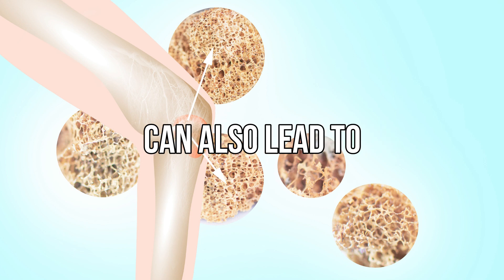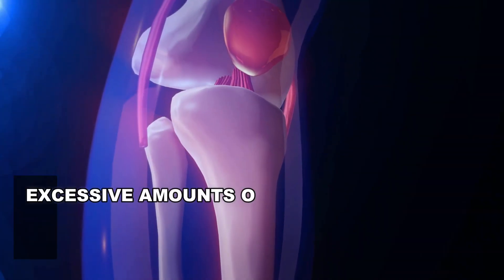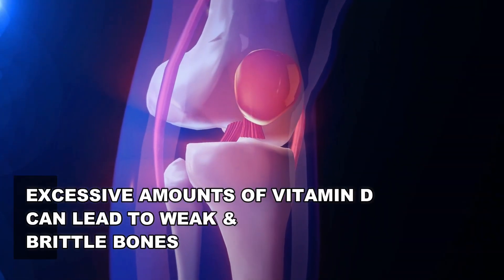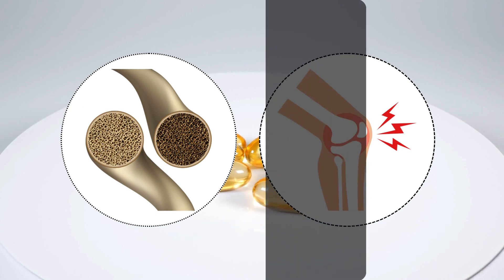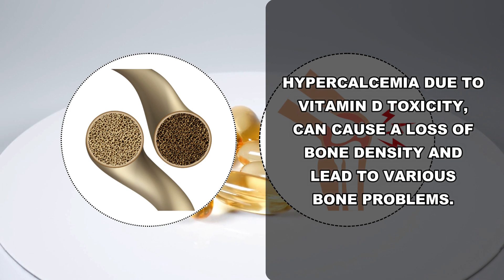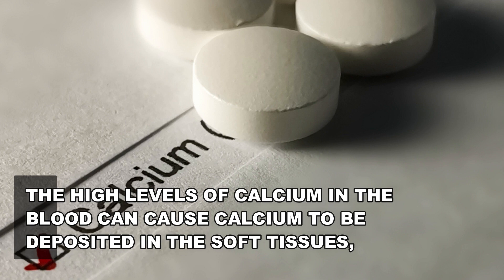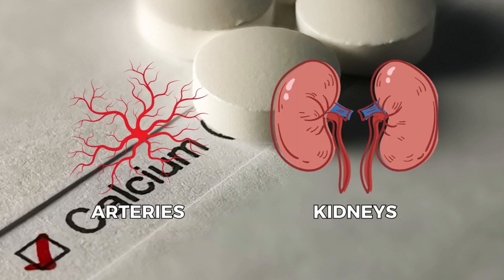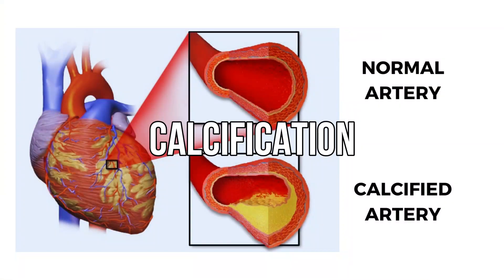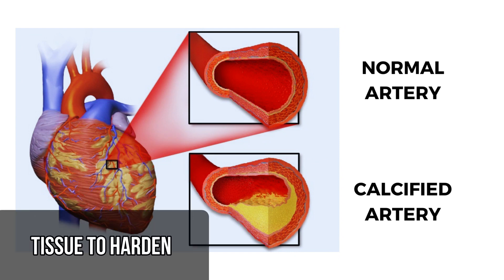Too much vitamin D can also lead to weak bones and pain. Although vitamin D is essential for strong and healthy bones, excessive amounts can lead to weak and brittle bones. Hypercalcemia due to vitamin D toxicity can cause a loss of bone density and lead to various bone problems. High levels of calcium in the blood can cause calcium to be deposited in soft tissues such as the arteries and kidneys, leading to calcification — a process in which calcium builds up in body tissue, causing the tissue to harden.